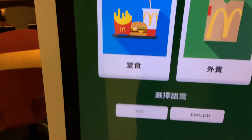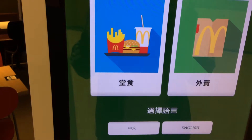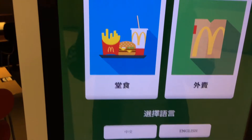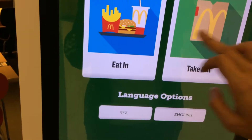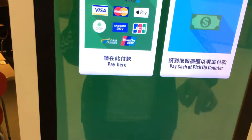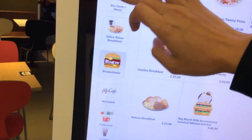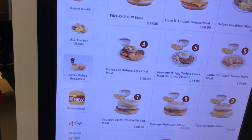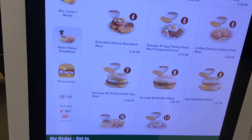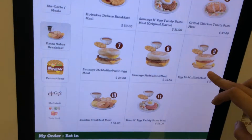As a vegetarian in Hong Kong, you can go to McDonald's for breakfast before 11am. You can eat in and choose breakfast, and I would recommend the egg McMuffin meal.